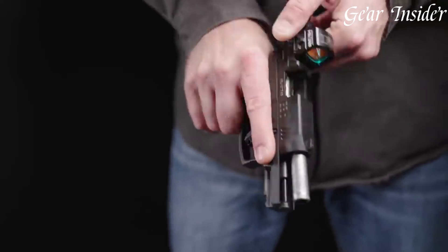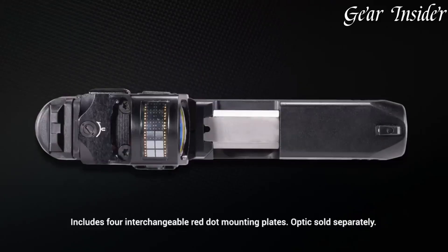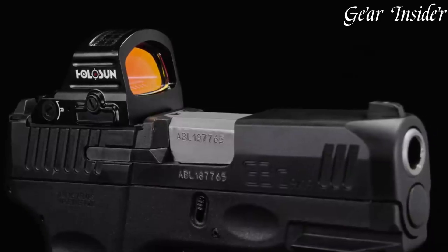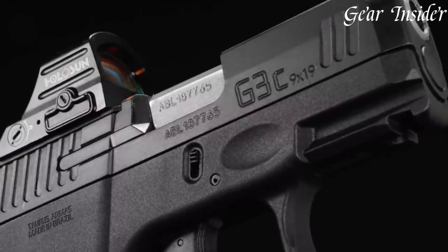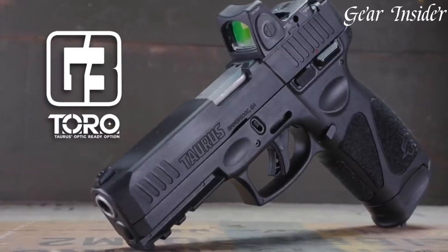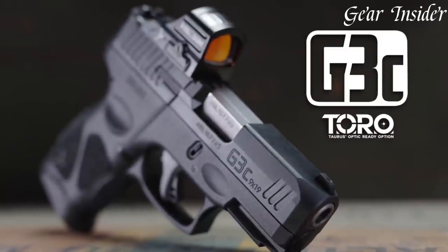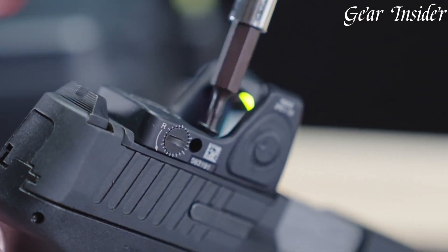The ergonomic grip with aggressive texturing ensures a secure and comfortable hold during shooting. The Taurus GX-3 Toro comes equipped with a smooth, crisp trigger and three adjustable backstraps, allowing for a personalized shooting experience. Designed for practicality and adaptability, this pistol is a favored choice for both newcomers and seasoned shooters alike.